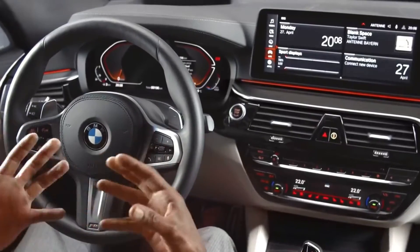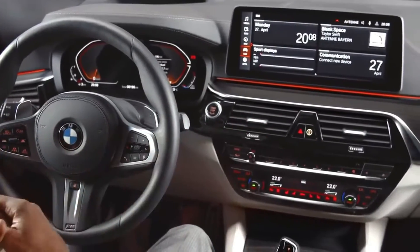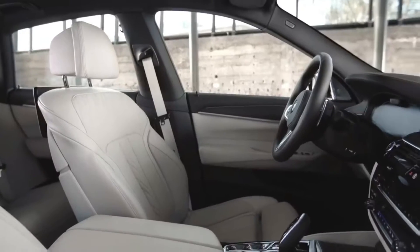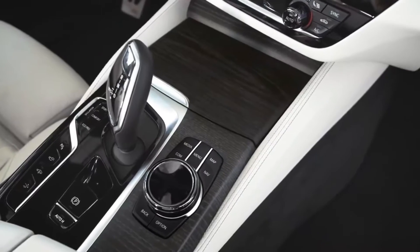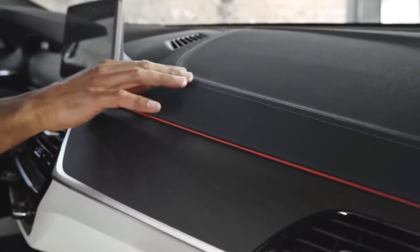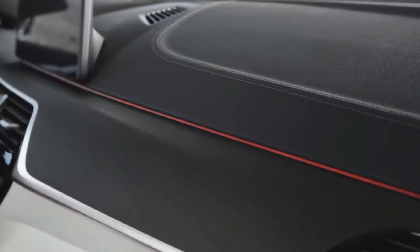Now you get inside and relaxation kicks in automatically. It immediately becomes clear why the new BMW 6 Series Gran Turismo is the perfect travel companion — generously spacious, luxurious comfort, and a bespoke material selection. The center control received an update with a high-gloss black finish. And also new is the lighter contrast stitching on the Sensatec instrument panel. Everywhere I look, elegance.